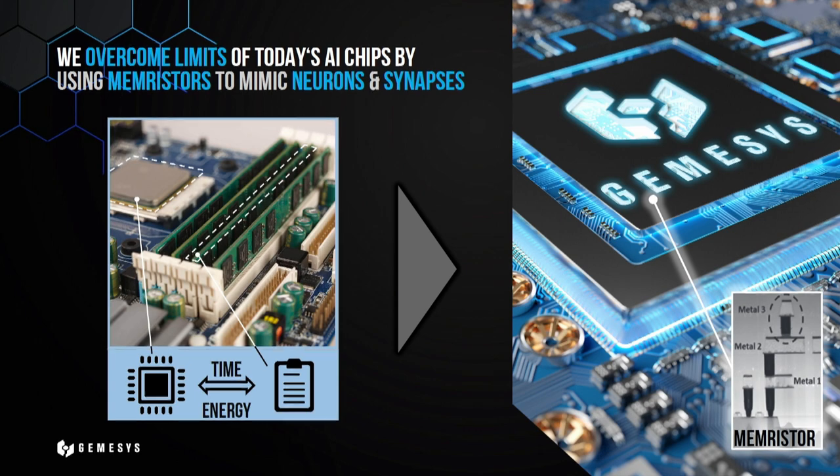You can see on the left side the separation, and now we come to the right side. What we do at Jemethys is use a novel component called a memristor to adopt the information processing mechanism of the human brain, because the human brain is like a natural blueprint — it is very, very intelligent and runs only on the energy of a light bulb. By using the memristor, it can store and process information in the exact same place, and we build neurons and synapses in a very abstract way to adapt this information processing mechanism.